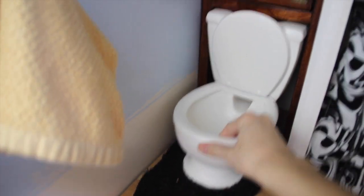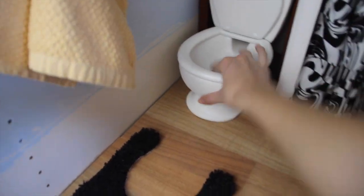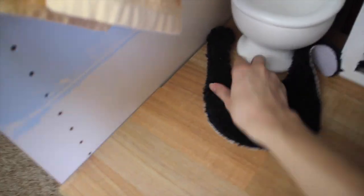I believe this is a dog water bowl — water goes in here and the dogs drink out of it. But it works perfectly for the dolls. It just goes right in there.